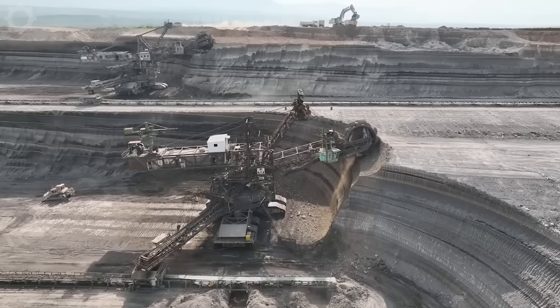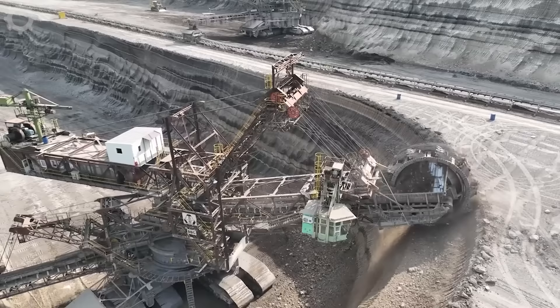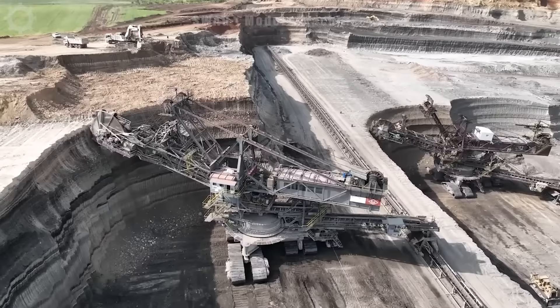A rock mining machine with 10 buckets is operating in a giant quarry. With this technology, it's possible to exploit thousands of tons of soil and rock every day. Let's see how this machine works.